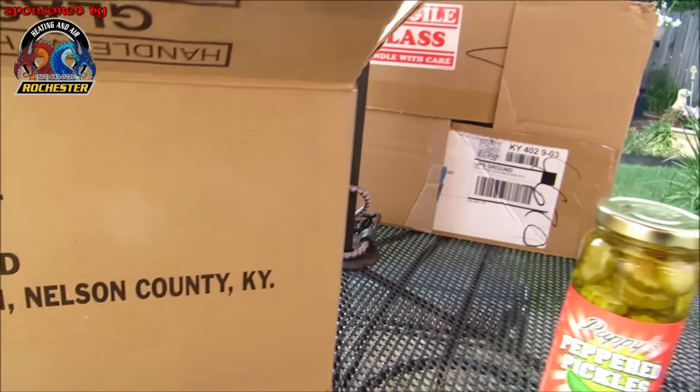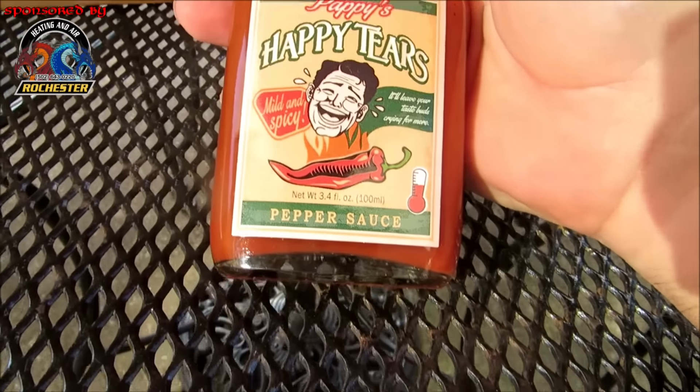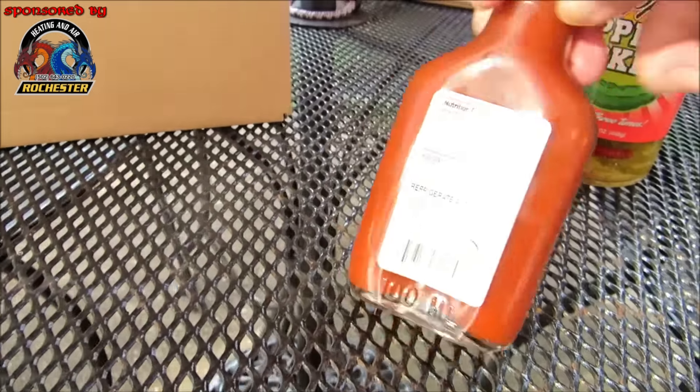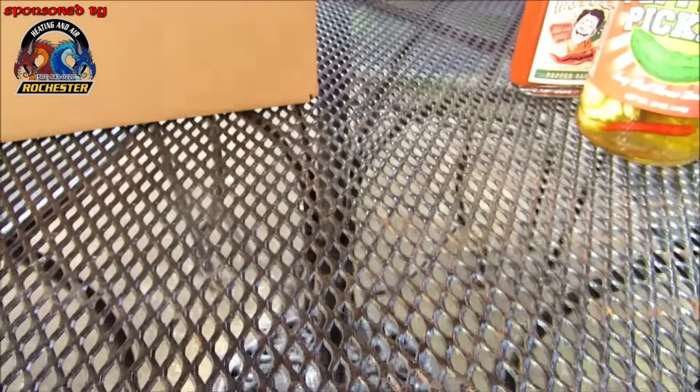Oh my goodness, I can't wait to get into that! Alright guys, what do we have here — this is called Pappy's Happy Tears, mild and spicy. Oh my goodness, I love me some pepper sauce guys! Man, doesn't that look good? I'm gonna be cooking up a storm with this stuff.